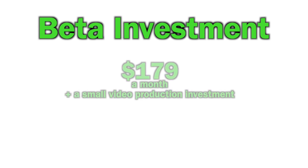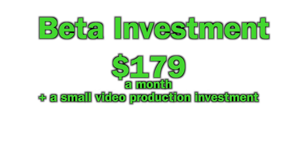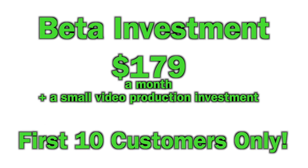The initial beta investment is only $179 per month, plus a small video production investment, for the first 10 customers. It's a fantastic offer, so let's do this!